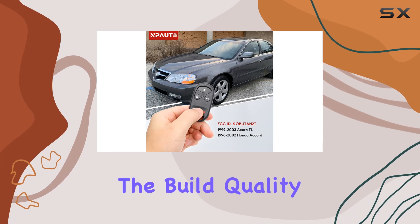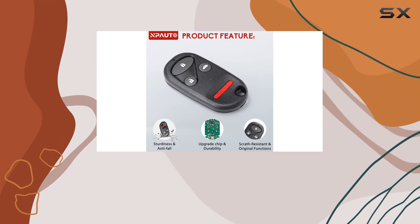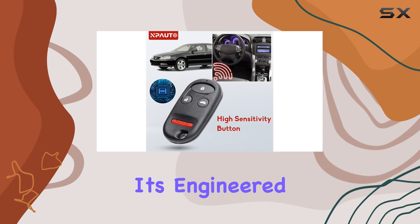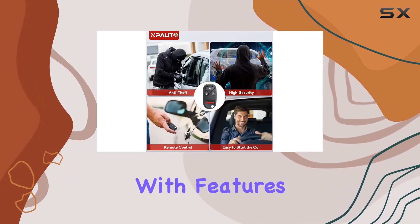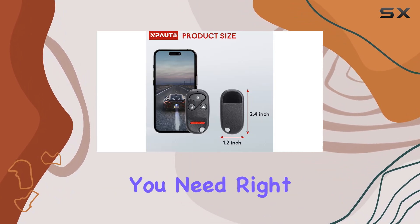But let's not overlook the build quality here. Constructed with premium engineering materials, this key fob is built to last. From its anti-fall design to its sensitive buttons, it's engineered to match the performance of the factory original. Plus, with features like lock, unlock, and panic mode, you'll have all the functionality you need right at your fingertips.